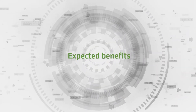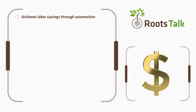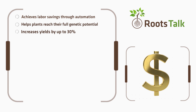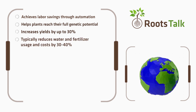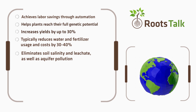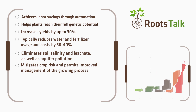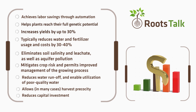Expected benefits include: labor savings through automation; helping plants reach their full genetic potential; increasing yield by up to 30%; typically reducing water and fertilizer usage and costs by 30 to 40%; eliminating soil salinity, leachate, and aquifer pollution; mitigating crop risk and permitting improved management of the growing process; reducing water runoff and enabling utilization of poor quality water; allowing harvest precocity; and reducing capital investment.